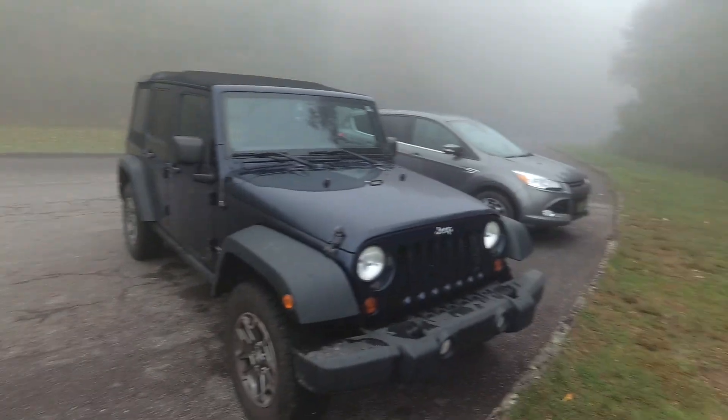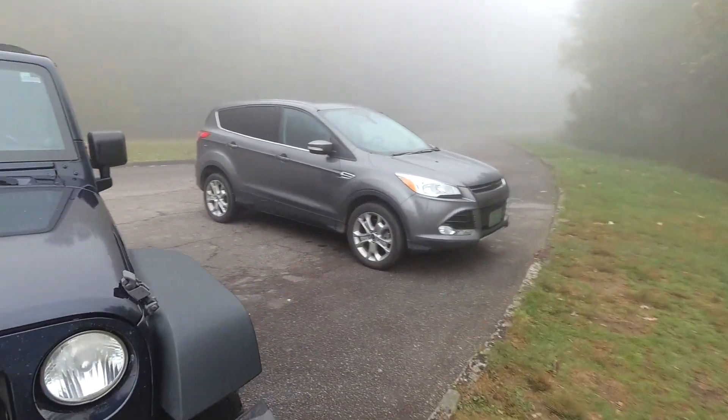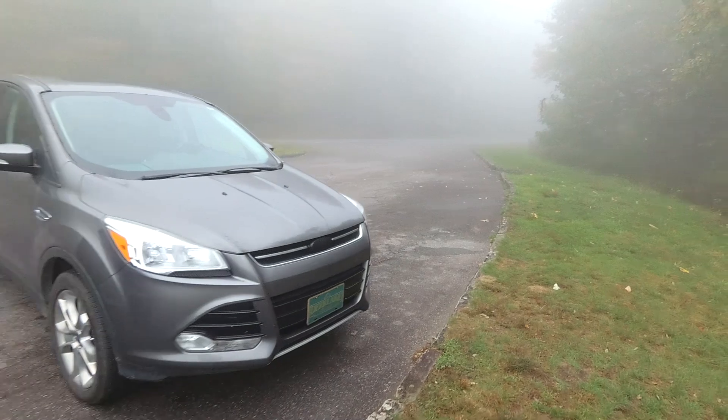So I kind of pan around here and you can see we're in the parking lot for Looking Glass Rock Overlook — not Looking Glass Falls Overlook, Looking Glass Rock Overlook. Again, milepost 417.